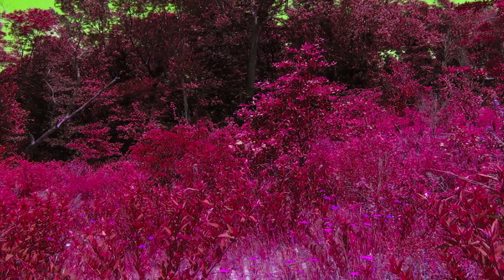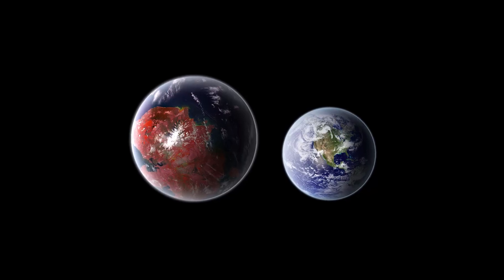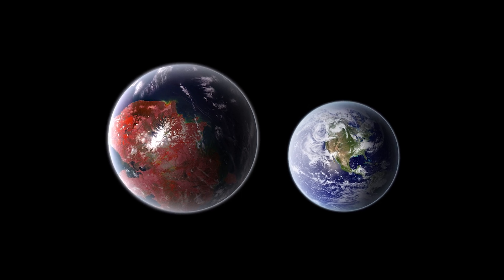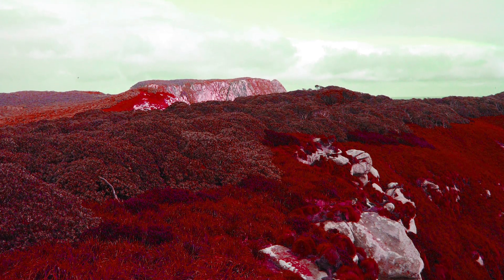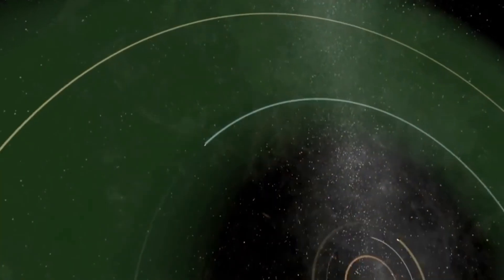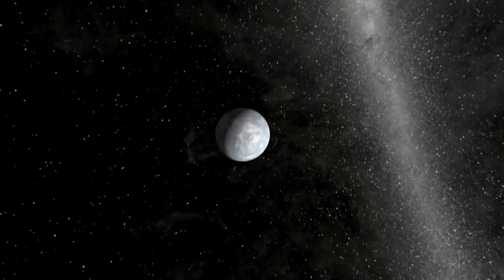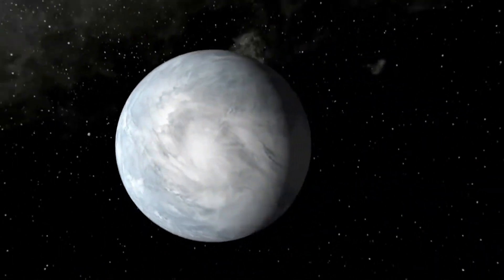How would a super habitable planet look, and how far away are they? To fit the model, it would have to be roughly twice the mass of Earth and the radius would have to be about a quarter larger than Earth. This would allow for more volcanic activity, allowing more outgassing and the creation of a thicker atmosphere.